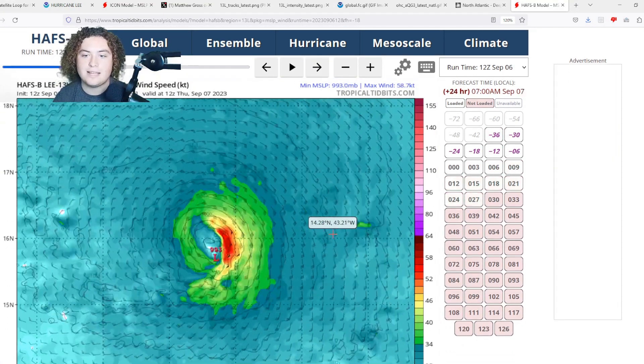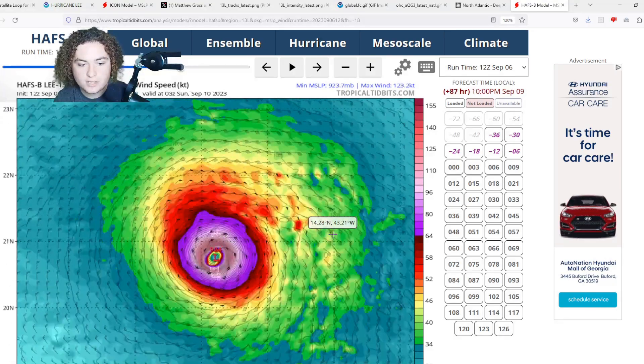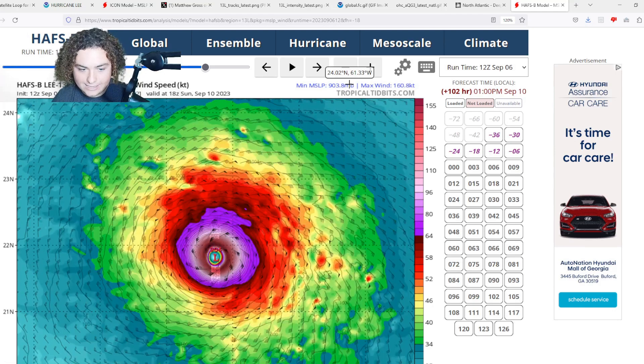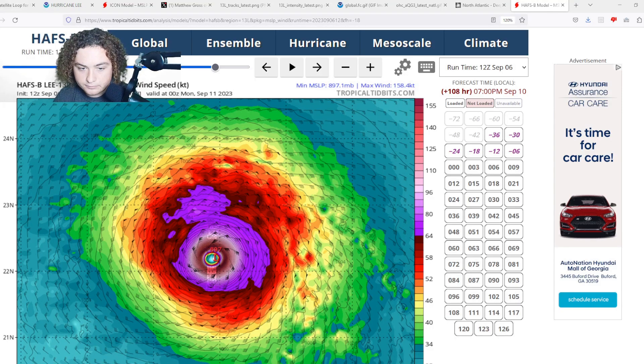And the HAFS-B is also predicting the same. Watch between 48 and 96 hours: it gets down to the 950s, 940s, 930s, 920s — at 96 hours we're down to 911 millibars with max winds of 155 knots, a 180 mph hurricane. Then 906, 904, 898 millibars — 162 knots, that is almost a 190 mph hurricane. At 897 millibars, this would be the strongest hurricane by pressure ever recorded in the tropical Atlantic. That is pretty remarkable, and something we absolutely have to keep an eye on.